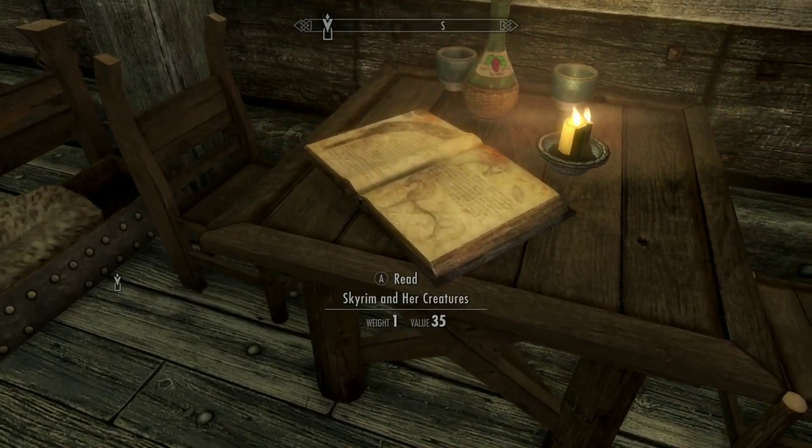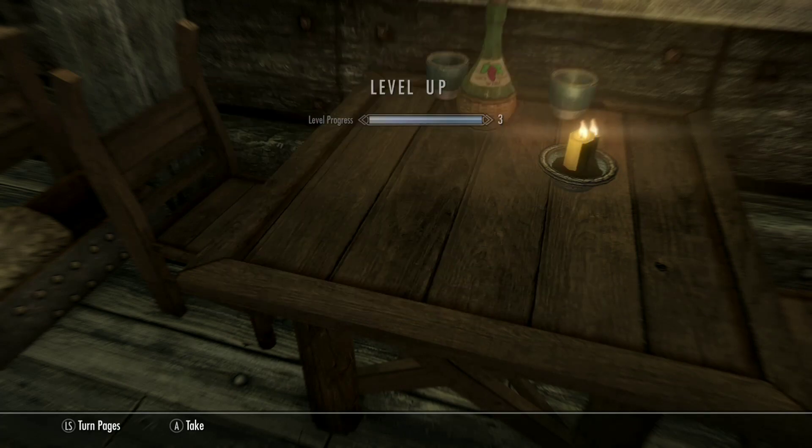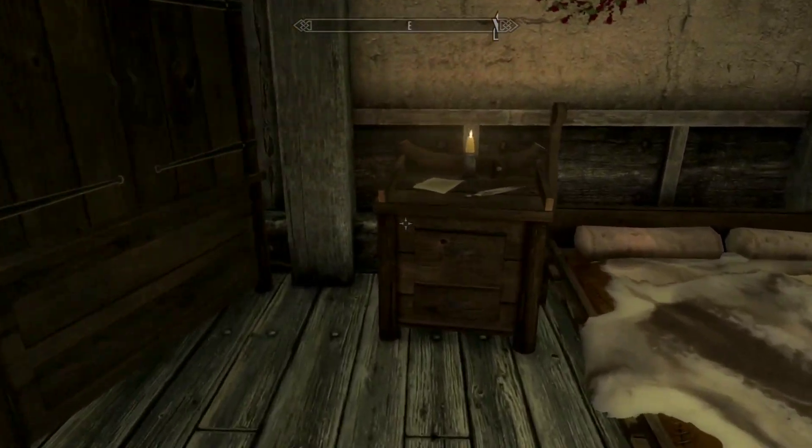I think this standalone building matches the architecture of the city well, and it also adds a structure to the somewhat desolate road from the docks to the capital. It blends in so well, this could have been put in there by Bethesda.